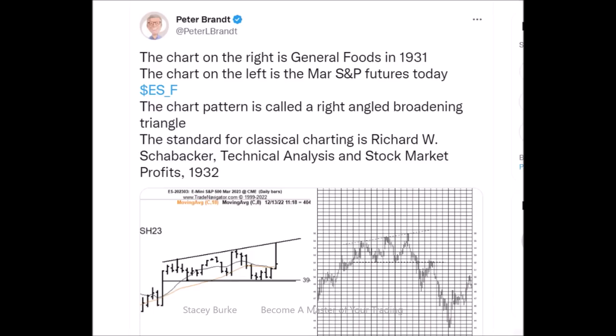Hello and welcome traders. Stacey Burke from Stacey Burke Trading. Today I'm going to be talking about one of my mentors and one of my fundamental underlying approaches to trading — the power of executing best trade setups in the session that you're trading, and understanding what that means. Peter Brandt has been a mentor to me for many years now.